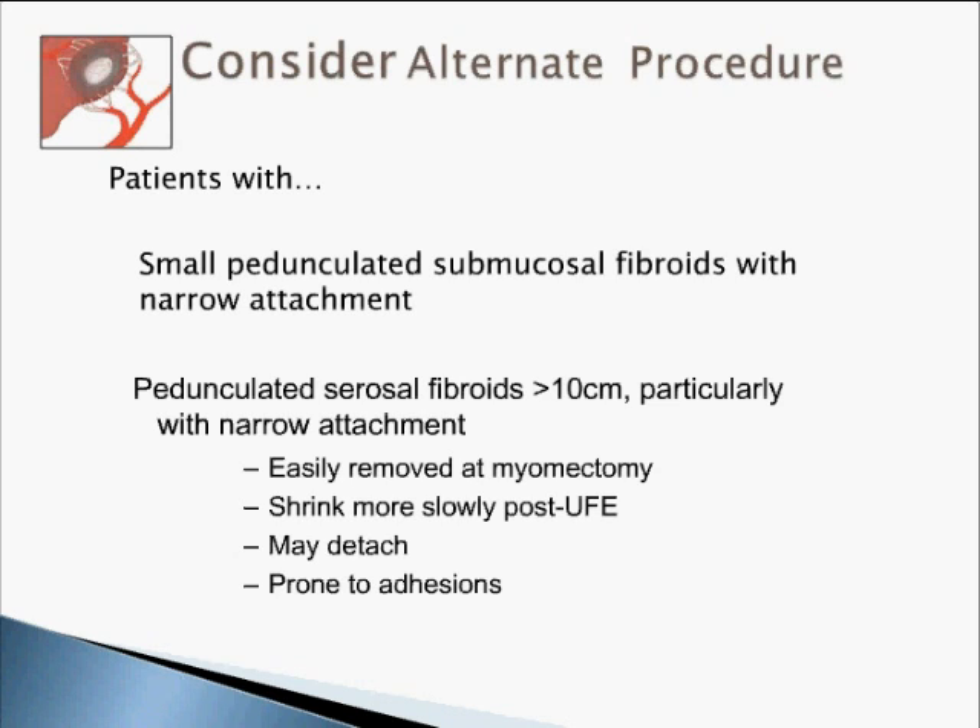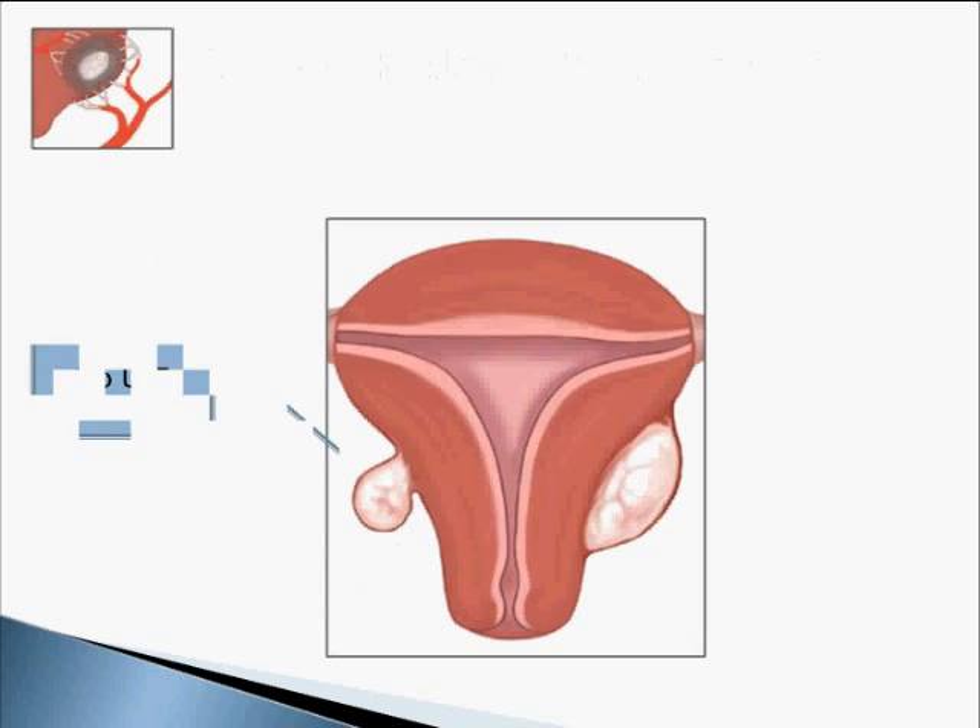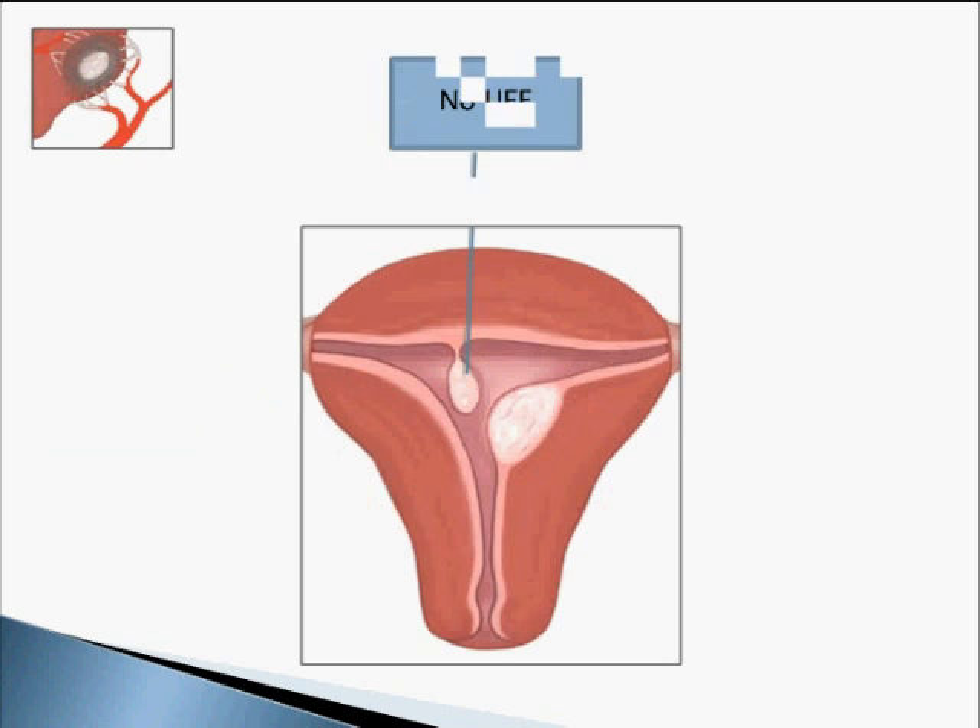Pedunculated serosal fibroids, especially when they are more than 10 centimeters with a narrow attachment, are definitely not candidates for UFE. They do not shrink — sometimes they might even detach themselves from the uterus, and they are very prone to adhesions. Similarly, when you have a small pedunculated submucosal fibroid, this isn't the right procedure either.